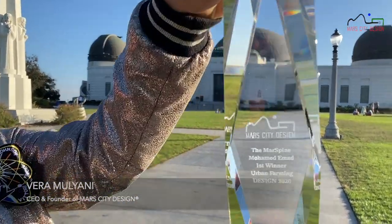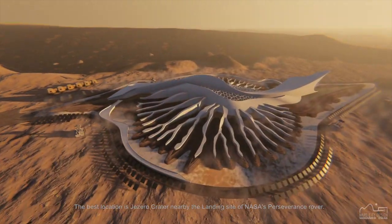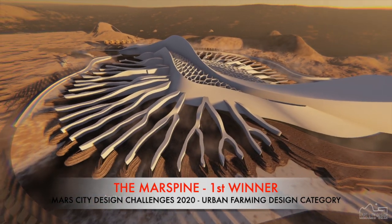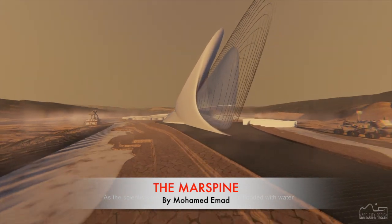The first location is Jezero Crater, nearby the landing site of NASA's Perseverance rover. As the scientists firmly believe, the area was once flooded with water and was home to an ancient river delta.